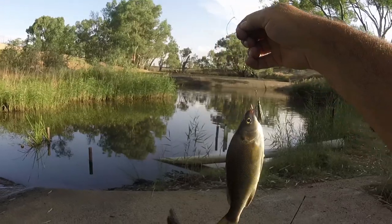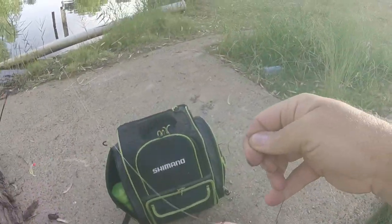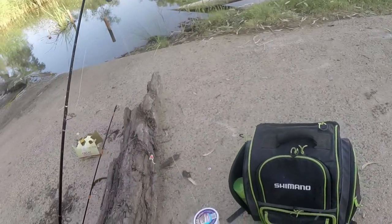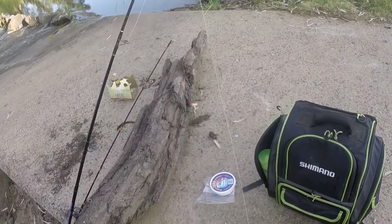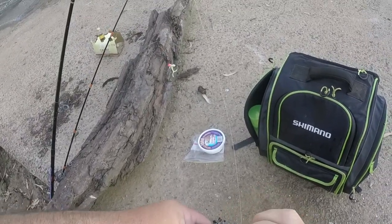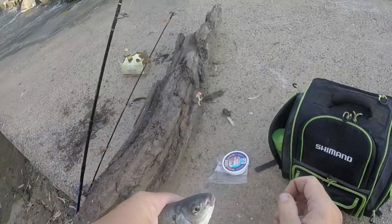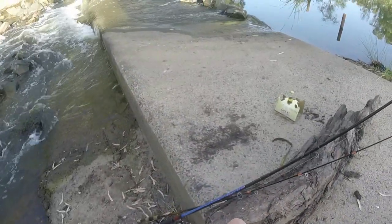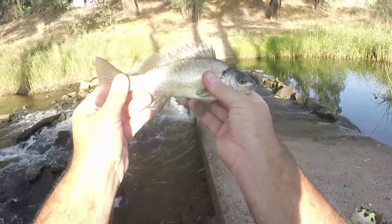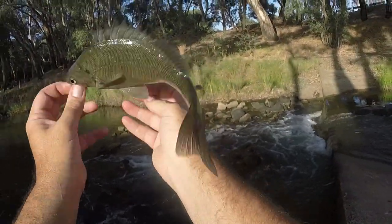You bloody ripper! No wonder they keep stealing my bait. This is a silver perch. Let me just get the hook out of him and I'll give you a good look. There you go, guys — that's a silver perch, otherwise known as bony brim.